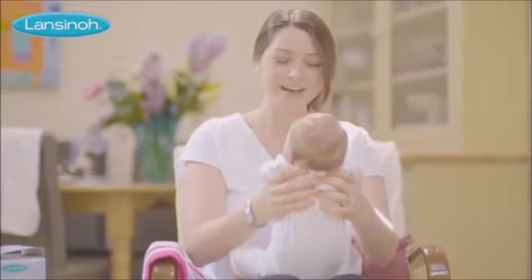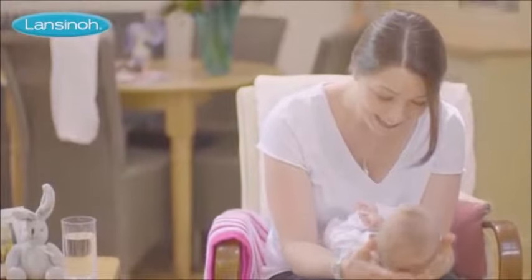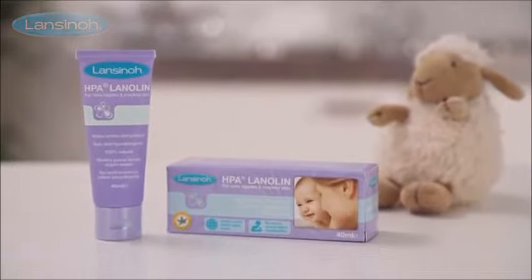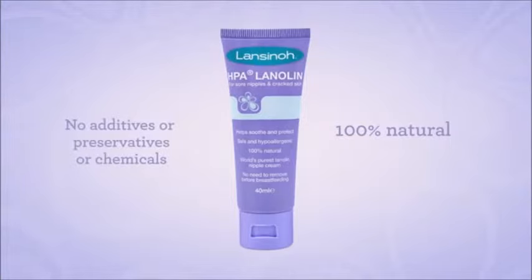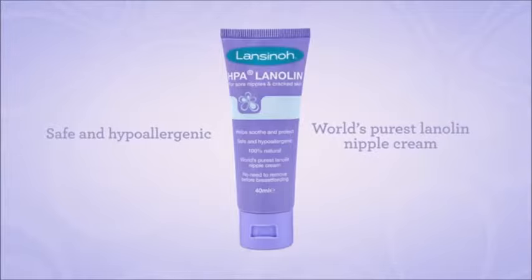Most commonly caused by incorrect positioning and latching on in those early days when mum and baby learn this new skill. HPA Lanolin, in its famous purple packaging, is the world's safest, purest lanolin nipple cream, containing 100% HPA Lanolin and nothing else. No added ingredients, antioxidants, no preservatives or any other additives.